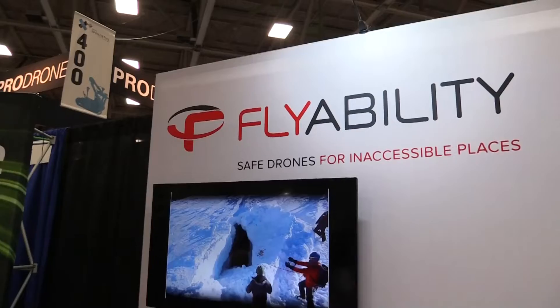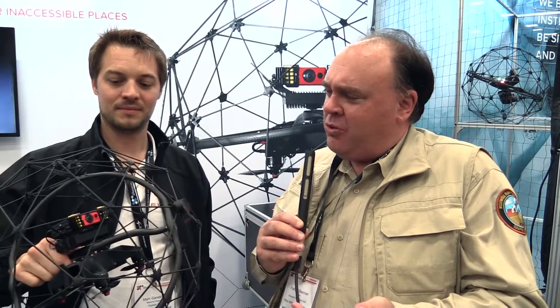Roswell Flight Test Crew here at AUV Exponential 2017, at the flyability booth with Marc Gondion. You've got what looks like a drone and a ball here, so what's going on?